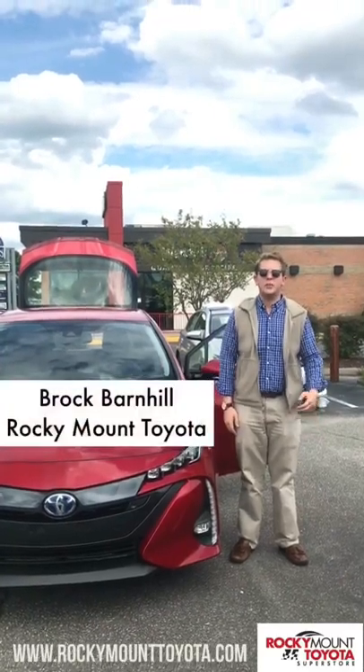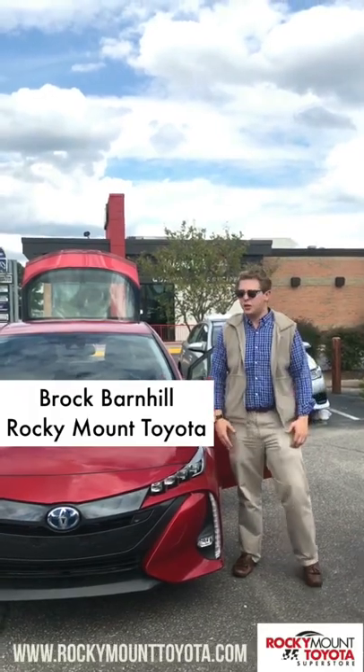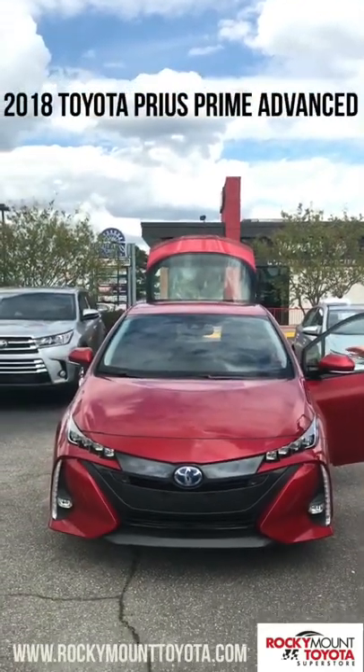Hey, this is Brock Dylan here at Rocky Mount Toyota. I just want to take a second of everyone's time today and show you this brand new 2018 Prius Prime Advanced.